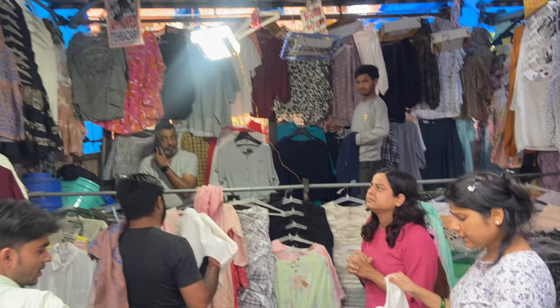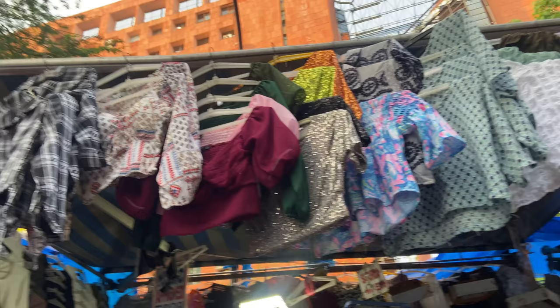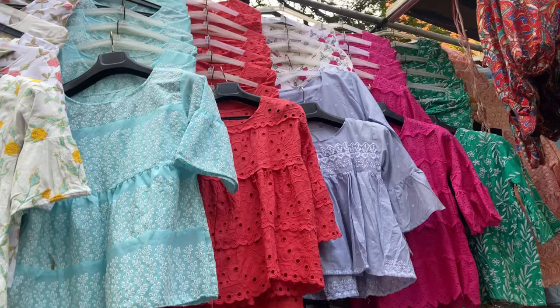This is shop number T05, which has a very amazing collection of chicken kari tops. You will get very bright color tones which are very trending. Their starting price is Rs. 200 and goes up to Rs. 1500. The best part is that you get different sizes and quality-wise the clothes are also good.